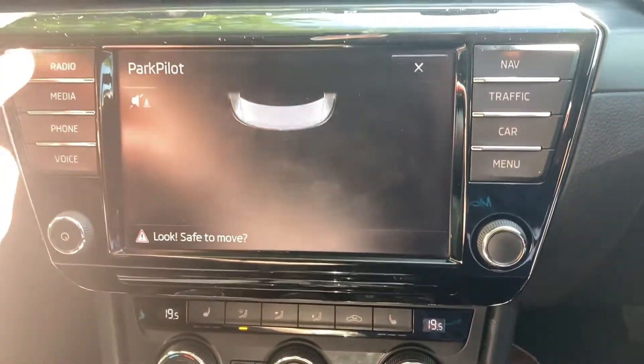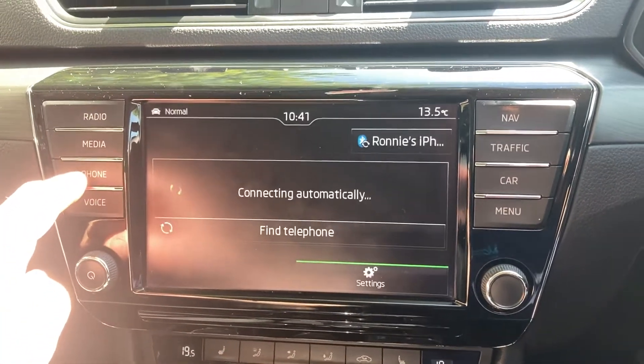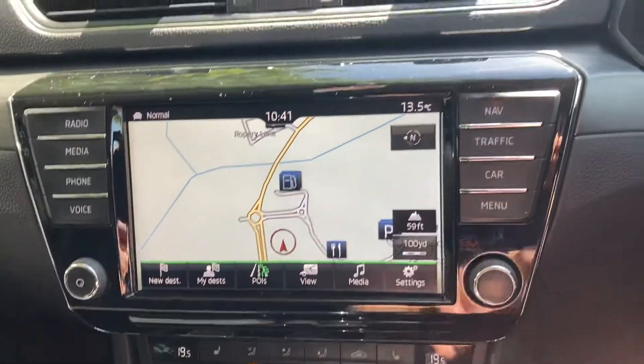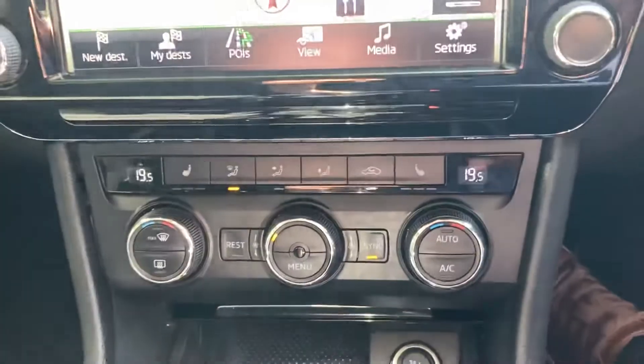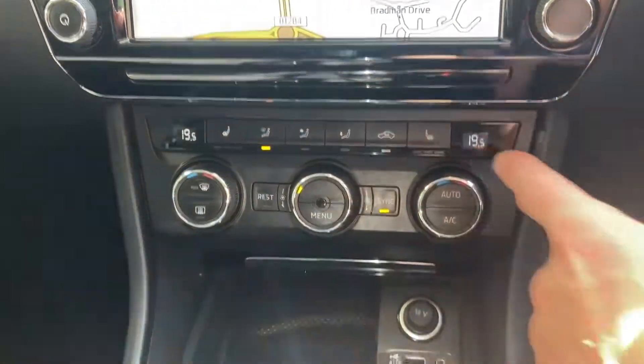On the steering wheel you've got onboard computer buttons, Bluetooth buttons, cruise control, and rear parking sensor controls. You've got DAB radio, and once your phone's paired you've got media and Bluetooth for your telephone. It's also got satellite navigation and dual-zone climate control.